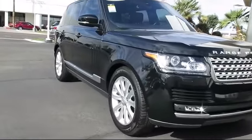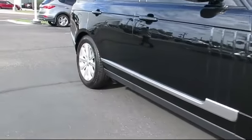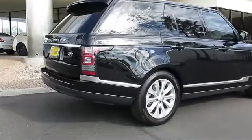It also features ventilated front seats, alloy wheels, keyless entry, bi-xenon HID headlamps, air conditioning, and traction control — and has less than 15,000 miles on the odometer.